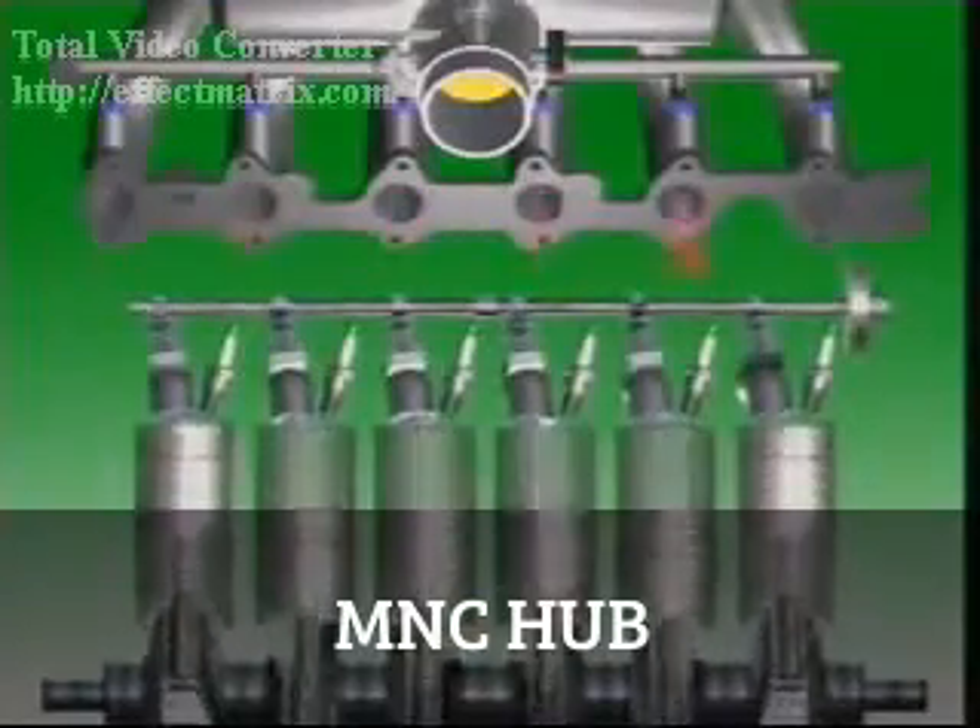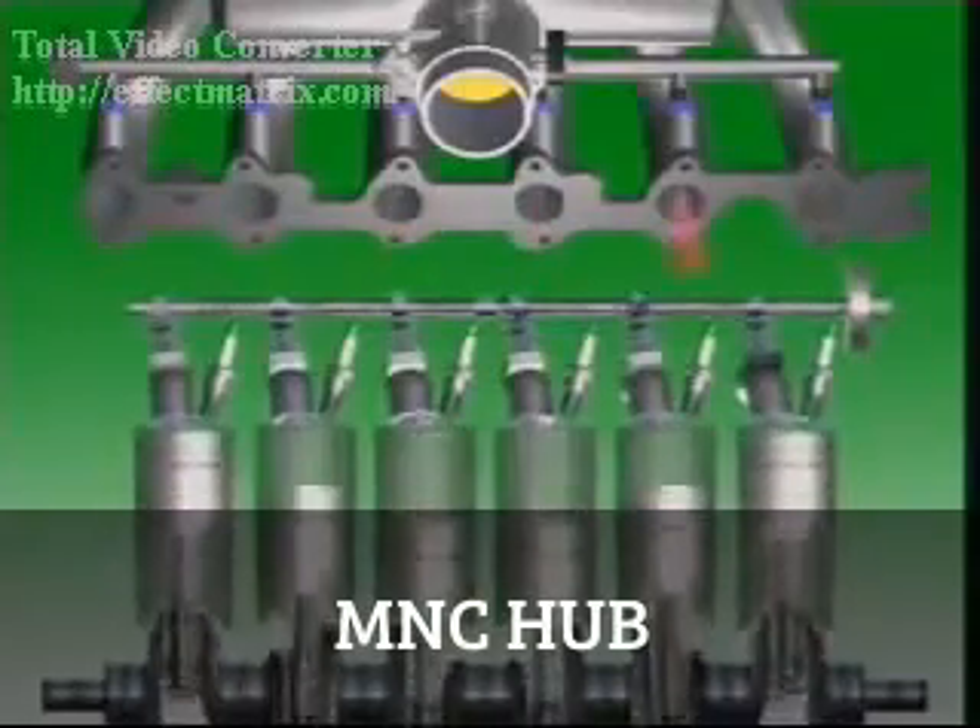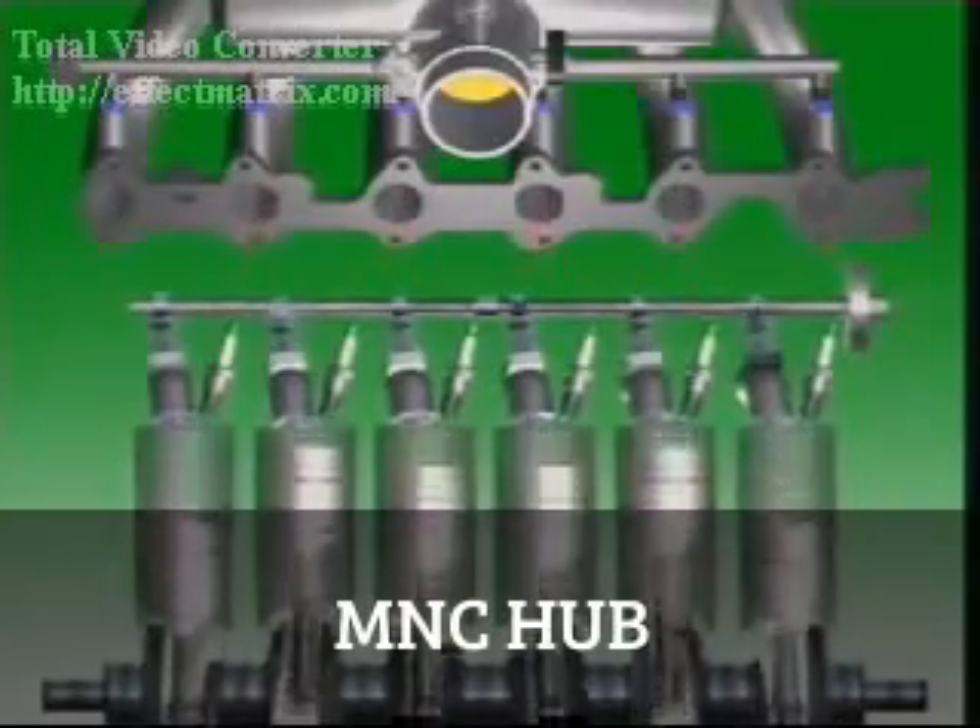Multi-point injection has an injector for each cylinder, which sprays fuel directly into the intake valve port.